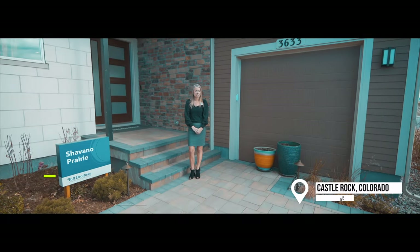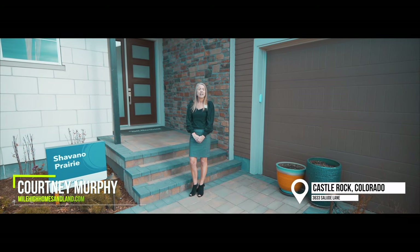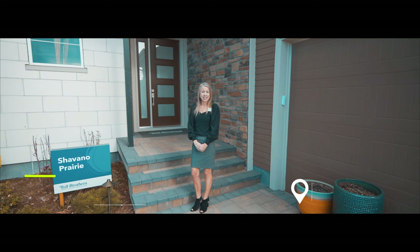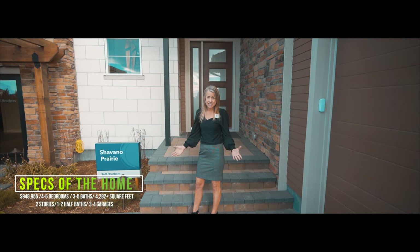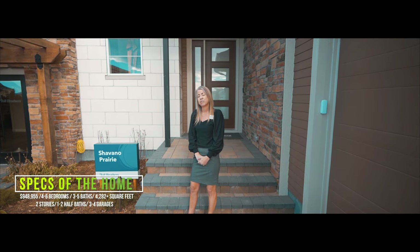Hi, I'm Courtney Murphy, Denver Metro Realtor. Today we're here in Castle Rock, Colorado in the McCanton neighborhood, and we're looking at homes by Toll Brothers. Right now we're going to take a look at their Shivano model — an absolutely beautiful luxury home. The current base price as of today when we're filming is $948,955.